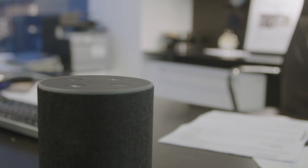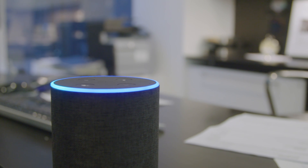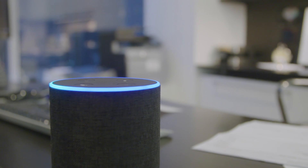For instance, I can check how many apartments are available at a particular building. Alexa, ask office how many units are available at Stonehenge 86. [Alexa responds]: There are four units available at Stonehenge 86. This saves me a lot of energy and time. It's great to talk to customers who are really innovating and obsessing over their tenants.